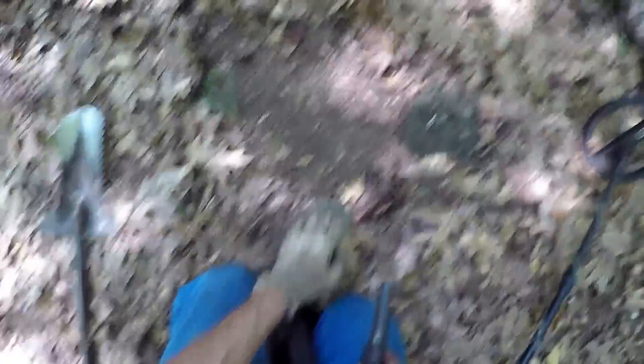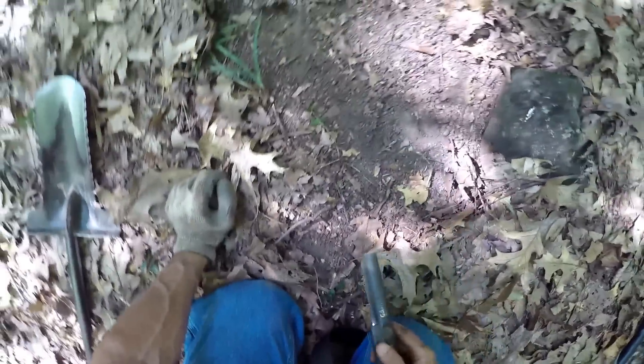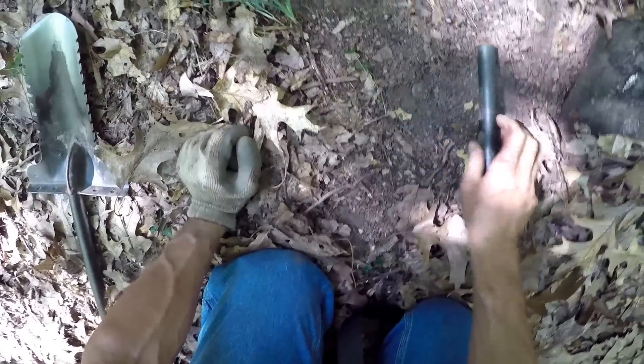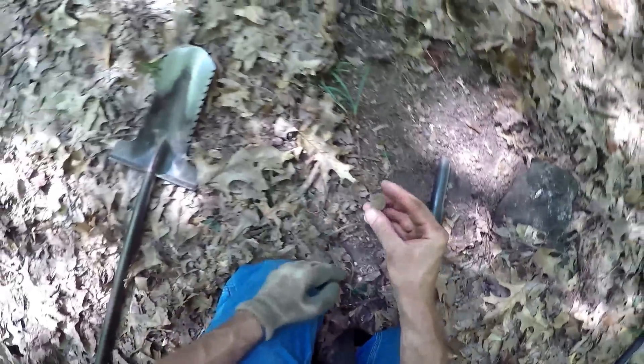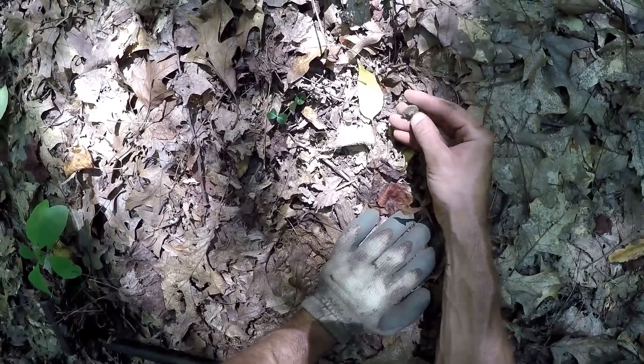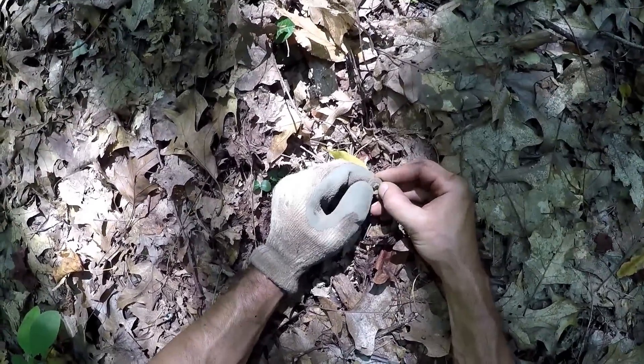This is my highest signal target — it's a solid 76, like a King George range. It's right on top of the ground. Another one of those thick buttons. See how thick these are? And it's got gold on the back — gold leaf, gold gilt. That's why they ring up so high.